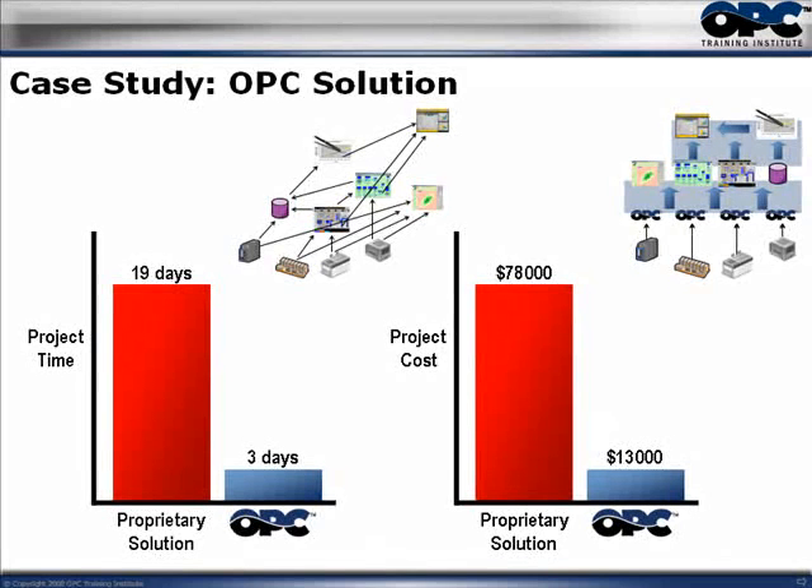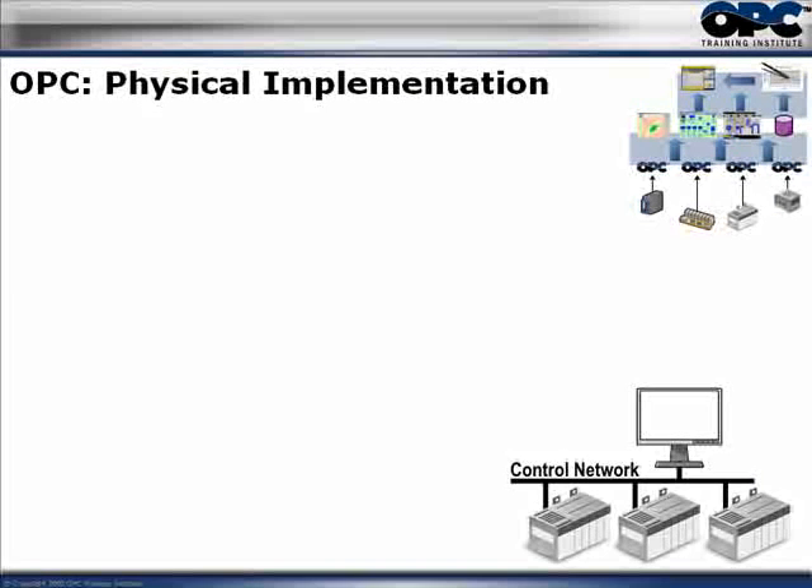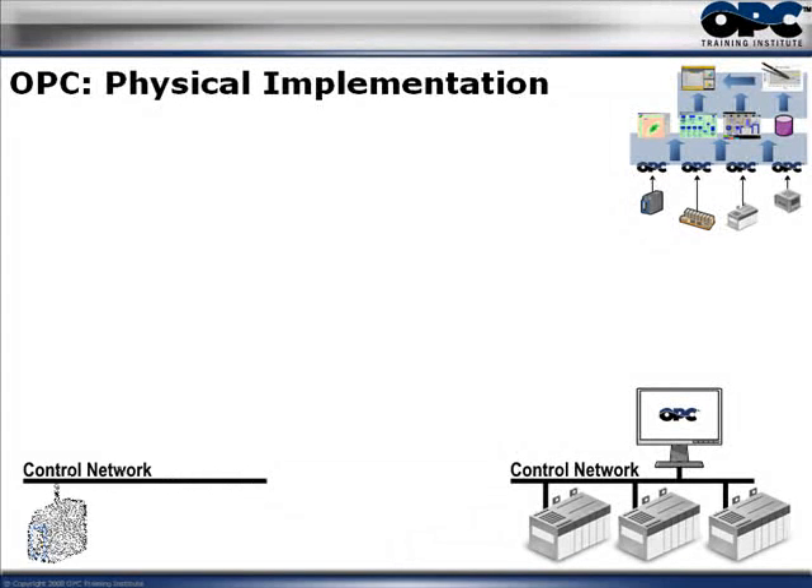So how was this actually put together physically? What was the physical implementation? These folks had a control network with three different PLCs connected to a PC. The first thing to notice is the OPC server — which is a software application, not a physical hardware server. One OPC server is able to connect to three different PLCs with no conflict whatsoever. So one OPC server can communicate with multiple controllers at the same time.